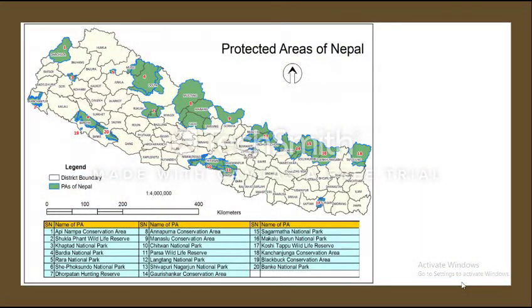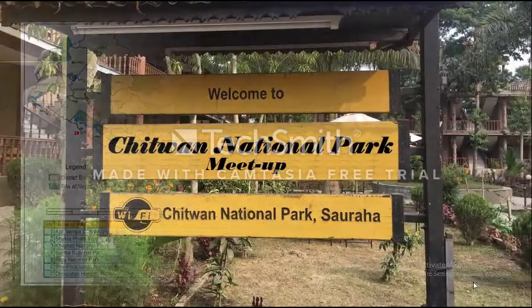There are 10 national parks, 3 wildlife reserves, 6 conservation areas, and one hunting reserve in Nepal, which covers more than 25% of Nepal's surface area. Now let's talk about Chitwan National Park, Nepal.